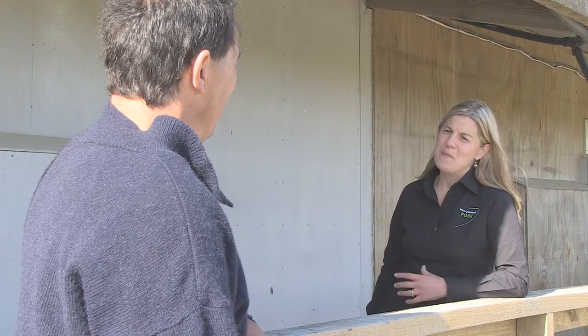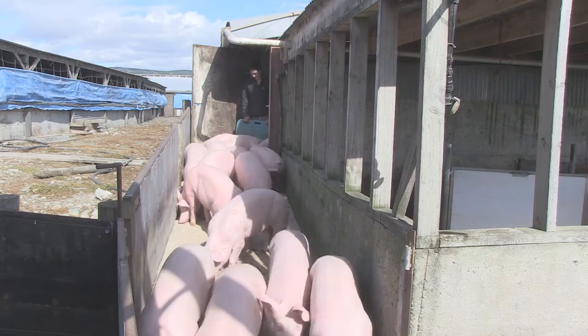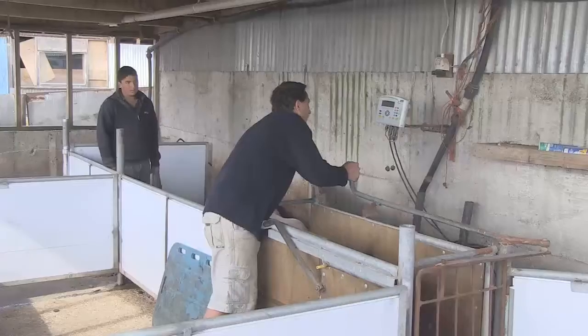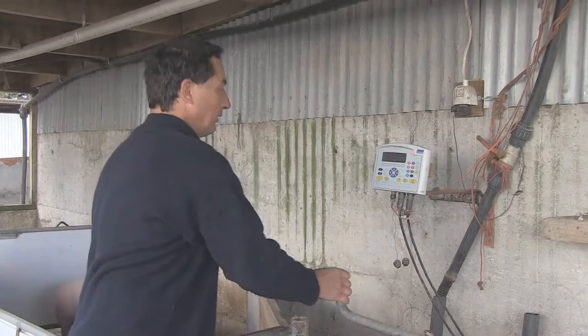So why have you chosen to farm your pigs this way? It provides us with an area where we can enclose and control people coming in, which may compromise the health of our animals. We've got an operation here where all our animals spend most of their life inside. It allows us to provide warmth and shelter. We think it meets the needs of the particular animal that we run.